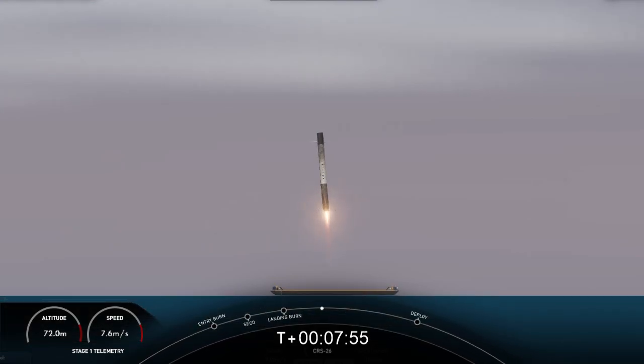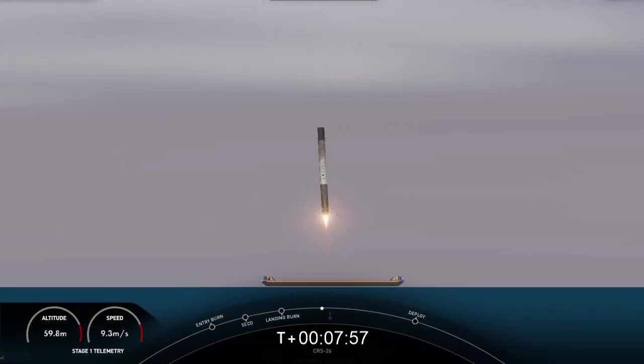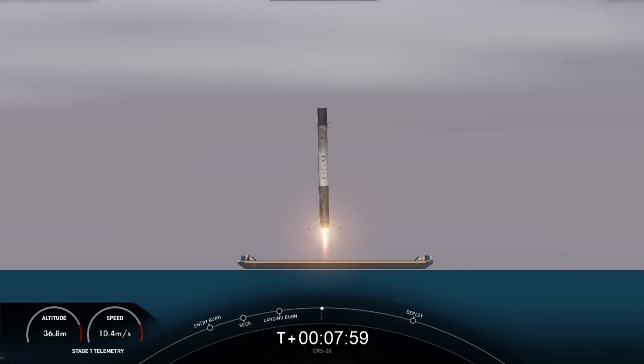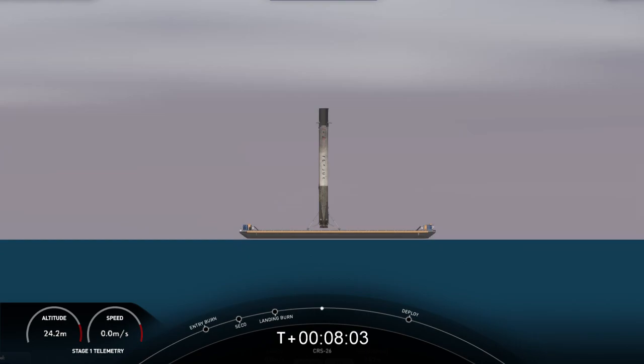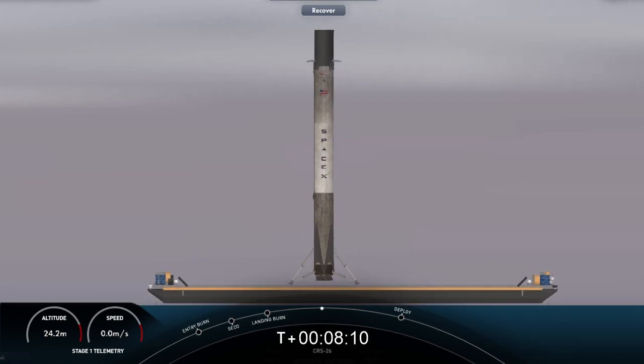Landing legs deployed. Really awesome views there. Falcon 9 has touched down. As you can see, it's standing tall on Just Read the Instructions there on your screen. Now, while this Falcon 9 just completed its first flight, it marks the 153rd successful landing for an orbital-class rocket.